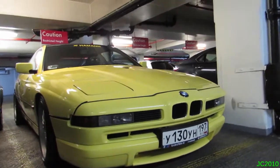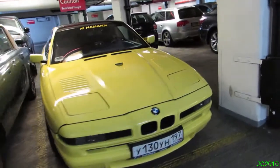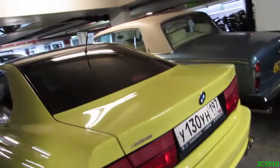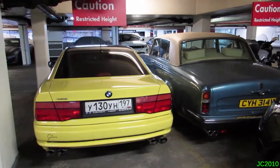Wow, this is just amazing. I did not expect to see this. The 8 series is quite rare and it's the first Hammond-tuned one I've seen. So awesome to see a Russian-plated one as well. Epic.